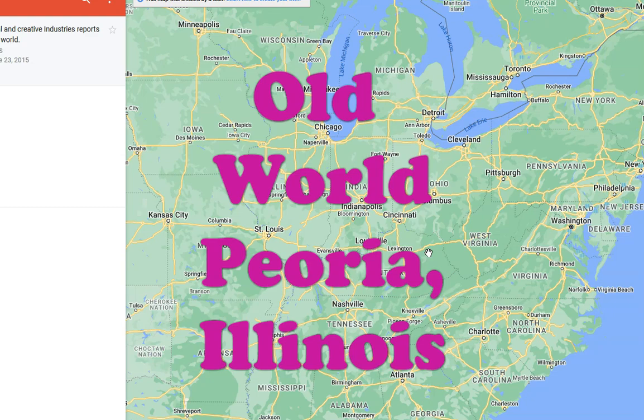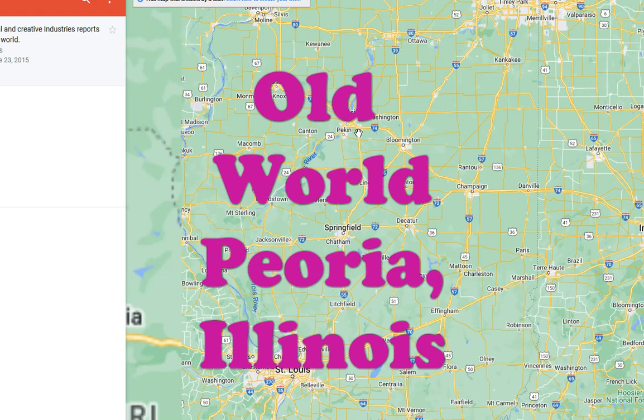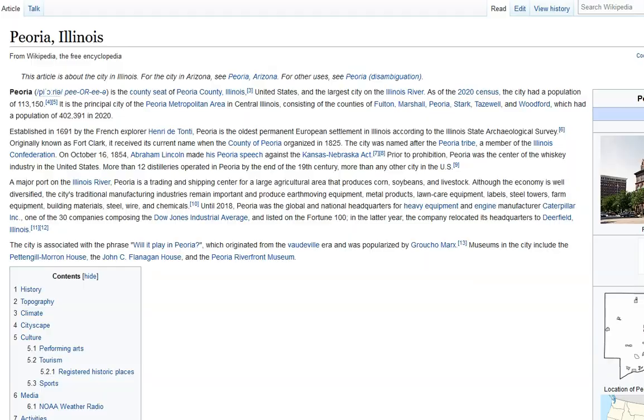Welcome back to another Old World Exploration. In this video we're going to have a look at the town of Peoria, Illinois. Not much going on in Peoria to be honest with you, according to our narrative. Big on the distillery front — twelve distilleries existed in Peoria by the end of the 19th century, but really bare bones going into the 20th century.